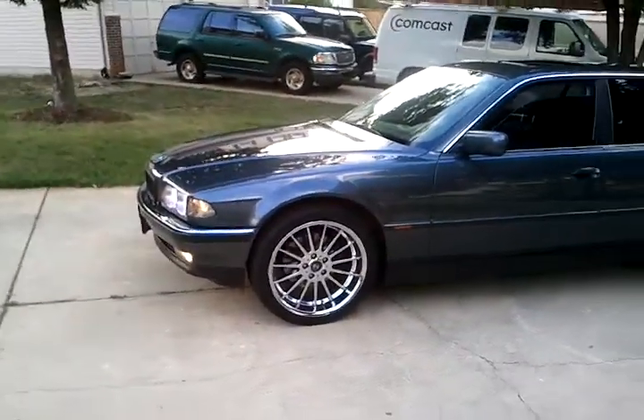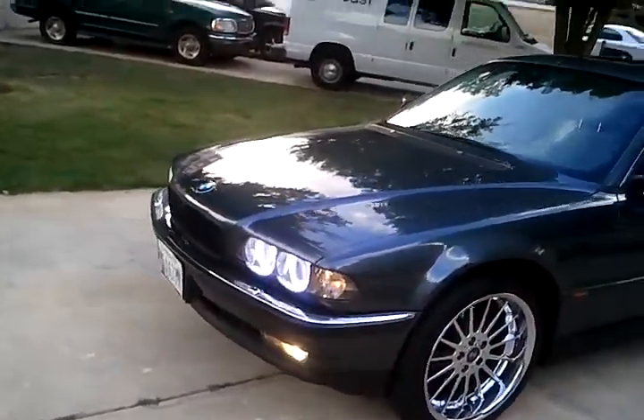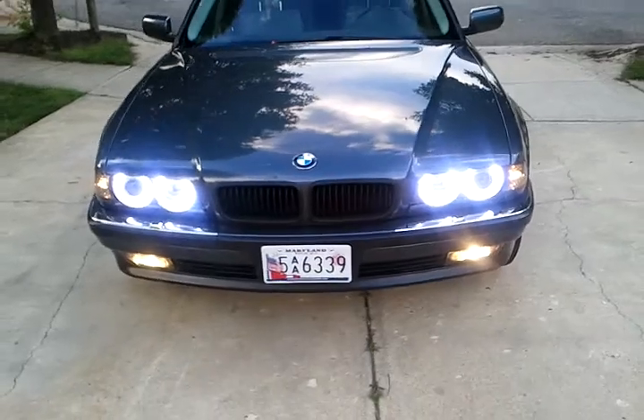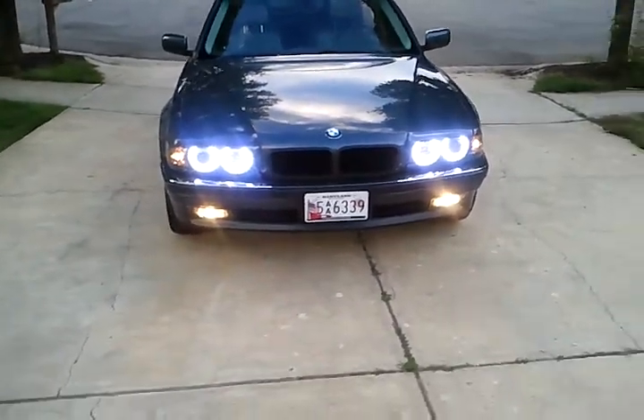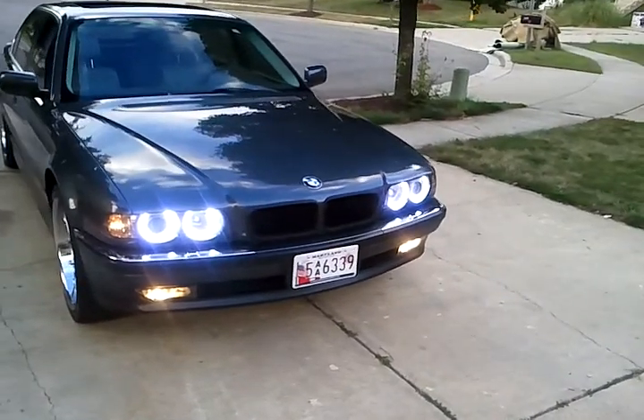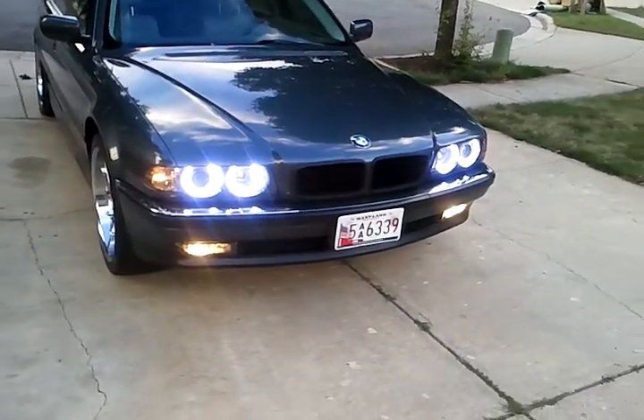This is just to show the update and the progress on the, as I call it, 744-I-L-L. We're going to come around to the front. You see the swag. Yes, you see the angel eyes, seen on the newer BMWs. I got it. Shitted on them. You see the flat black grill, the smoke corners, the smoke fogs. We're out here killing them.